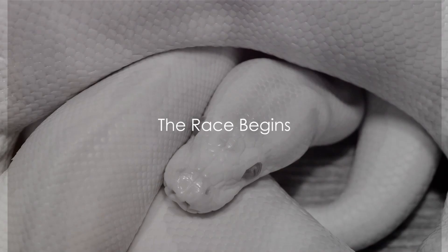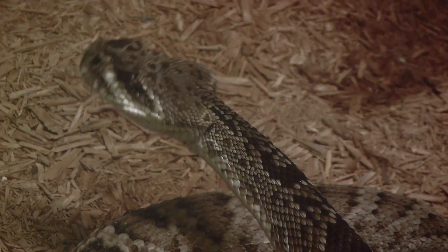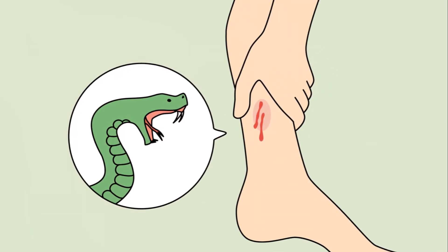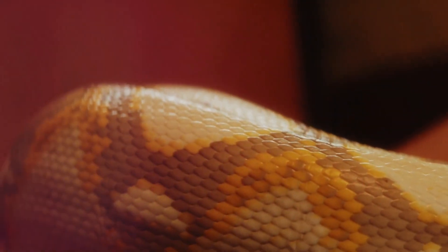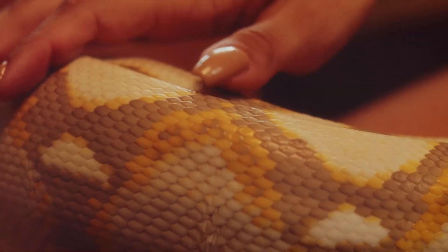So, the venom is in the bloodstream — but what happens next? This is where the true battle begins. The venom, now coursing through the veins, starts to wreak havoc. The first signs are often immediate and distressingly apparent. Pain surges at the bite site, a cruel reminder of the encounter. But it doesn't stop there — the area begins to swell, the body's desperate attempt to contain the venom.